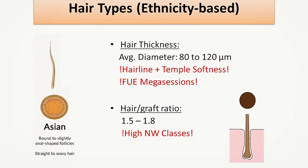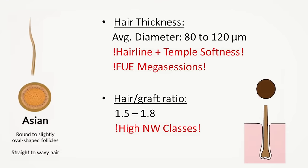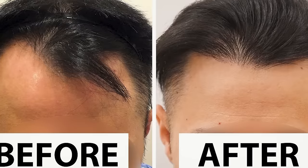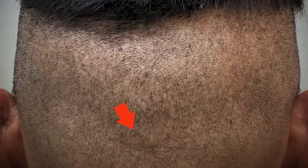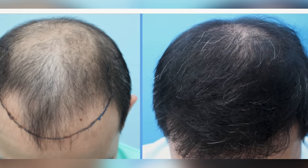Talking about Asian hair — although it has very good hair thickness in diameter, this can actually be a disadvantage when trying to recreate very soft-looking temples and hairline. FUE mega sessions are not as advisable as with Caucasians because the thick Asian hair graft requires a bigger punch for FUE extraction and thus will also leave a bigger scar, meaning the state of an over-harvested donor area can be reached faster. The hair-per-graft ratio of Asian hair is the lowest, ranging from 1.5 to 1.8 hairs per graft on average, and a skilled Asian hair transplant specialist should be aware of this limitation, especially when trying to restore high Norwood classes.